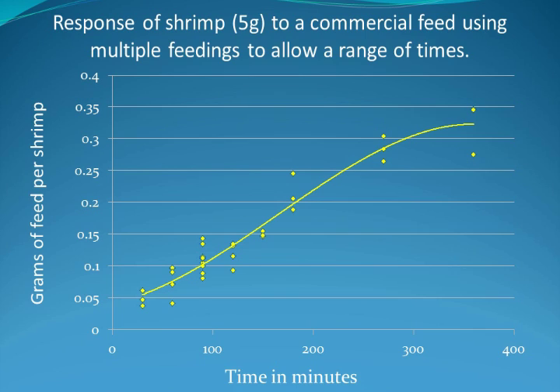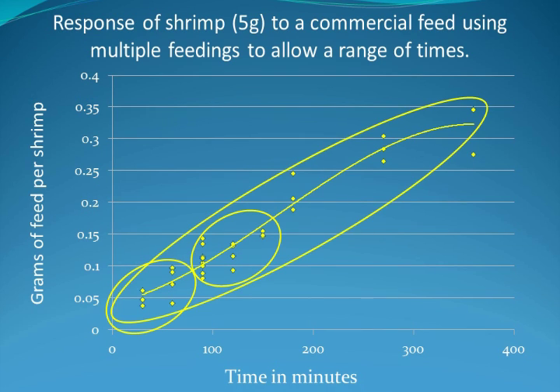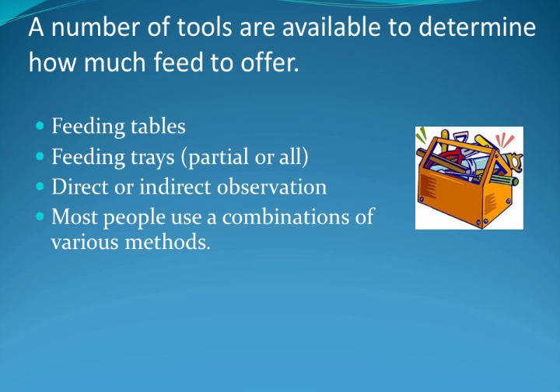Shrimp are not like us — they don't eat just a few times a day. They are natural grazers eating numerous small meals. This graph shows that the longer feed is available, the more they will consume. If one feeding is provided, they only consume a small quantity. If two feedings are provided, they eat and consequently grow even more. But to get maximum consumption and growth, numerous feedings need to be provided. There are a number of tools available to help managers determine the appropriate amount of food to offer. These include feed tables and feed trays, but most people use a combination of methods.